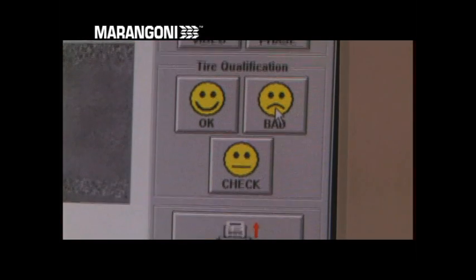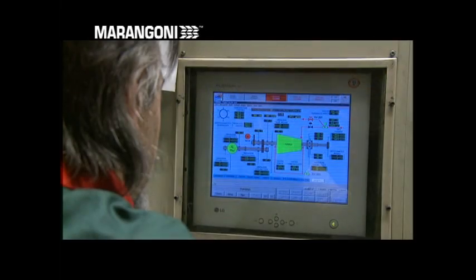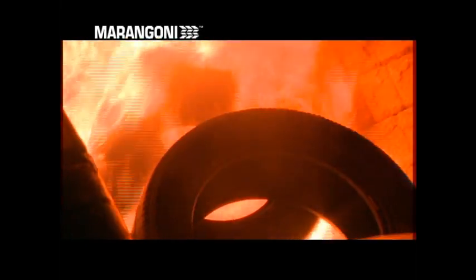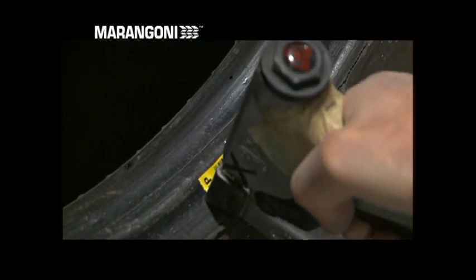These are destroyed in a special thermal processing plant that generates electric and thermal energy. This system, patented by Marangoni, on one hand resolves the environmental problem of correct disposal of used tyres, and on the other allows energy to be recovered that is useful for the community and industrial processes, without emitting harmful gases and at the same time recovering the unburned materials. The casings considered suitable for retreading are identified by a barcode, which contains all the useful information for retreading.